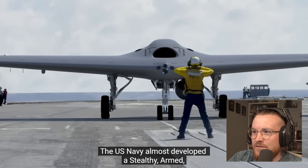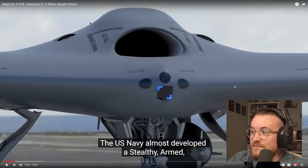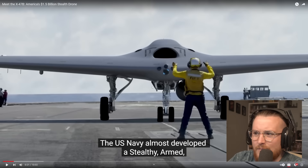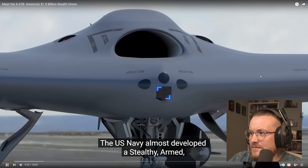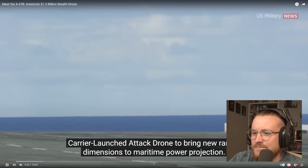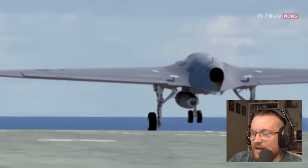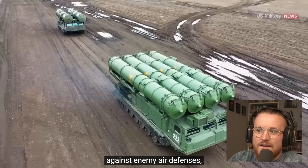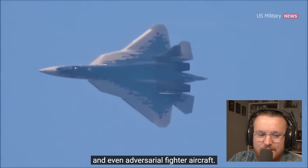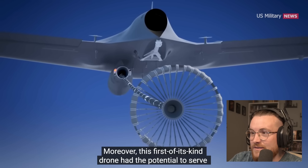Absolutely mental. The US Navy almost developed a stealthy carrier-launched attack drone — that looks like a UFO! Is that real? I don't think that's real. It would have conducted high-risk forward offensive missions against enemy air defenses, enemy surface ships, and even adversarial fighters. That's a spaceship — that's a spaceship drone!